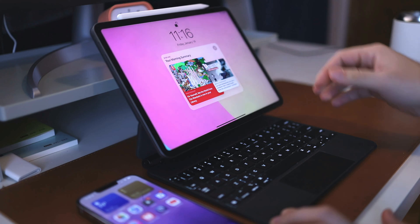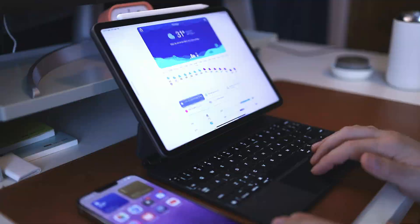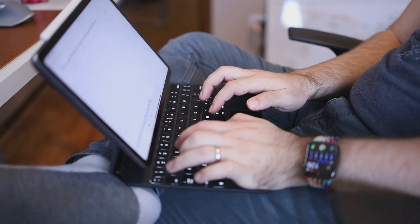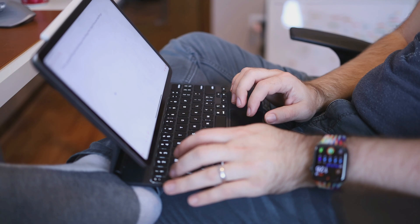I wanted to go over today what I have on my home screen of this device, because I think it will help explain how I use the iPad as a productivity device, as a device for entertainment, for content consumption, but also for doing important work every single day. This is the computer I'm using when I'm not at my desk making YouTube videos or on the go on my iPhone.